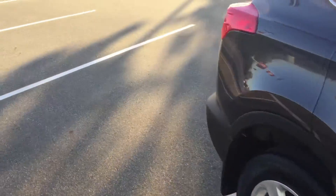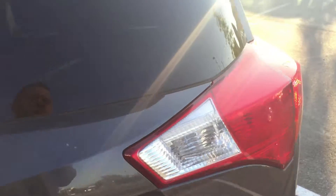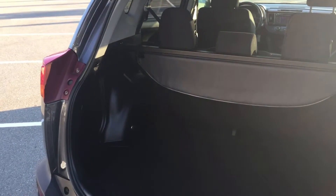We'll pop the back open here and give you a look inside. We do have a tonneau cover that folds away. There's quite a bit of cargo space, and the seats also fold flat giving you even more room.